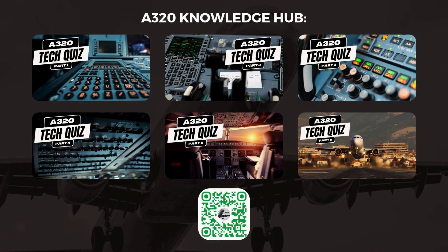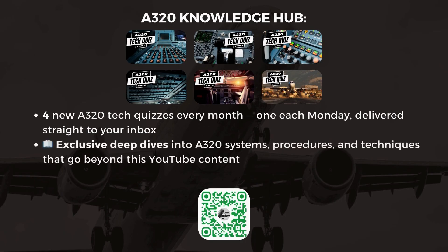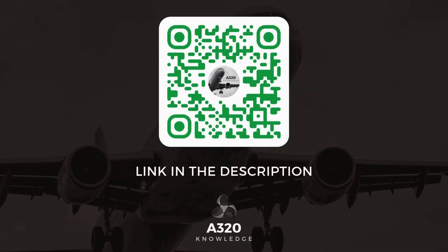Our popular A320 Tech Quizzes are now part of an exclusive newsletter membership. As a member, you'll receive four brand new A320 Tech Quizzes every month — one each Monday — delivered straight to your inbox, along with exclusive deep dives into A320 systems, procedures, and techniques beyond this YouTube content. Click the link in the description or scan the QR code to sign up today. Thanks for tuning in, and let's take your A320 knowledge to the next level.